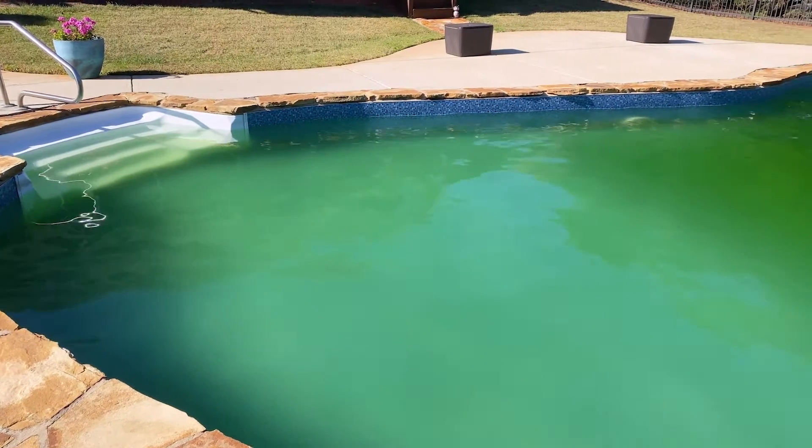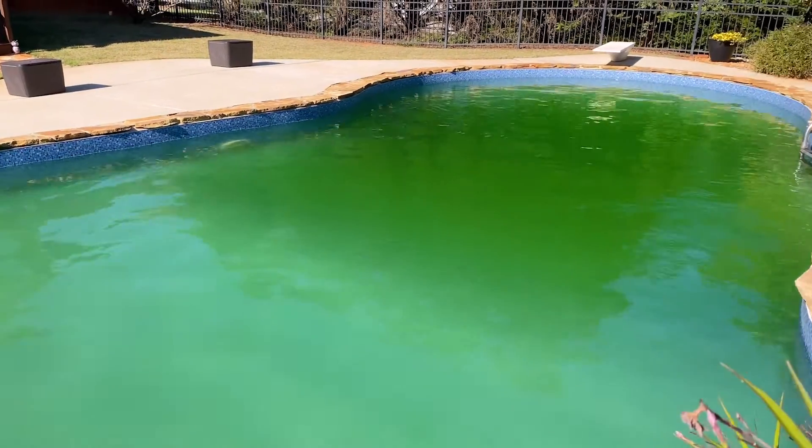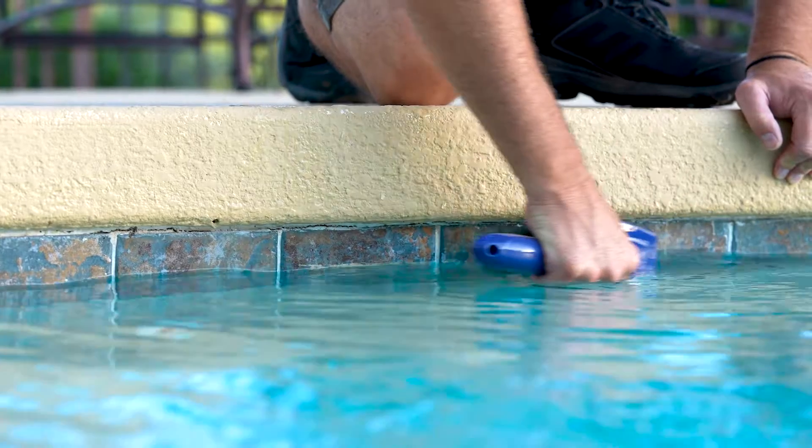Testing plays a vital role in protecting your pool from murky waters and severe damage, which ultimately saves you money and extends the lifespan of your pool and equipment. If you don't test the water often enough, you'll risk unsanitary water, algae growth, and in extreme cases, corrosive damage, stains, and scale buildup on your pool surfaces or equipment.